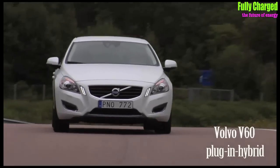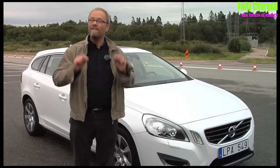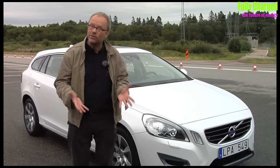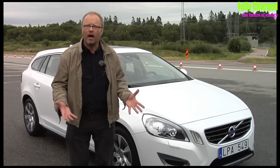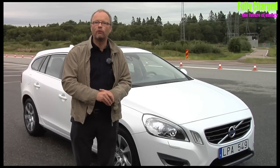Hello and welcome to another episode of Fully Charged. I'm here in Gothenburg in Sweden with this rather nice car — the Volvo V60 plug-in hybrid. For years people have been saying to me, why can't there be a hybrid diesel? Because their experience with diesel cars is they get like 40, 50, 60 miles to the gallon. Why can't that be a hybrid? Well it can and here it is — a diesel engine Volvo hybrid.